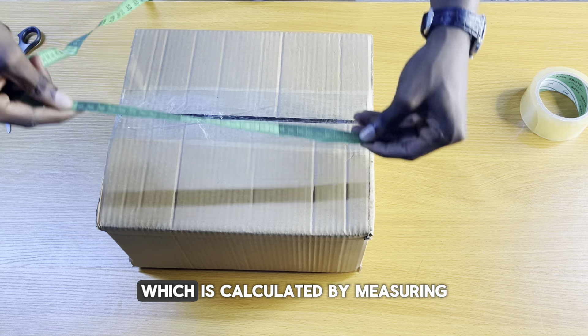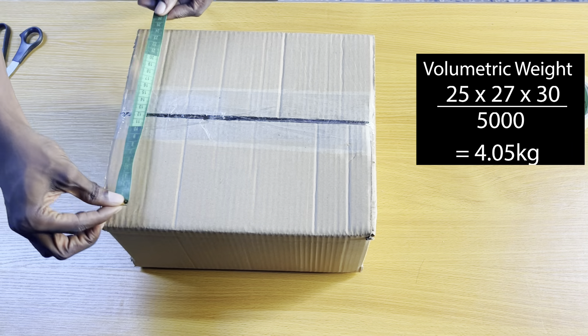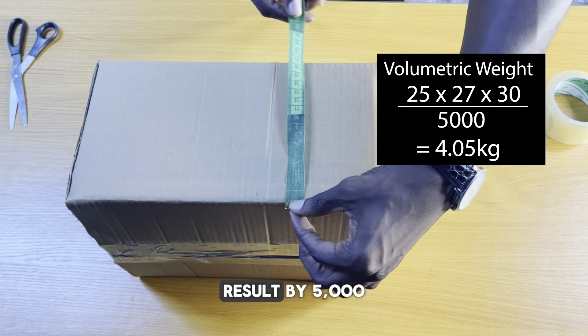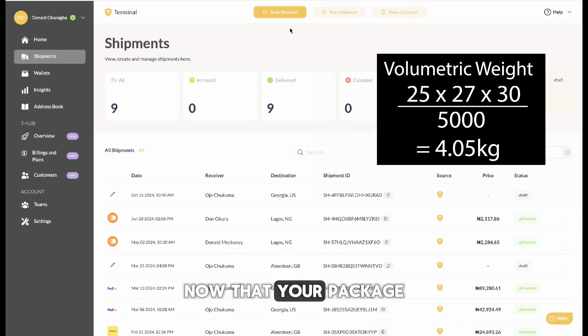Next, the volumetric weight is calculated by measuring and multiplying the length, the breadth, and the height, and then dividing the result by 5,000. We'll use this weight when booking the shipment.